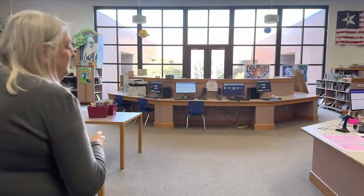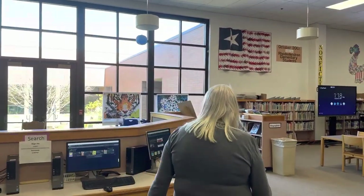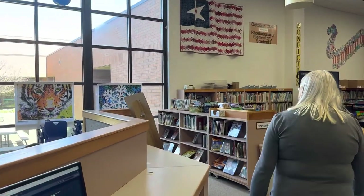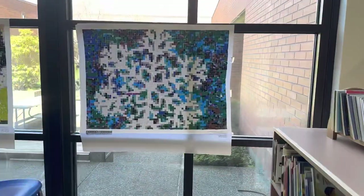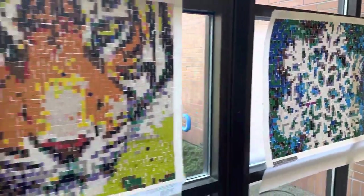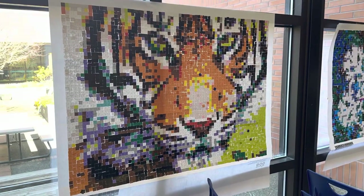We also have some fun things in the morning for the kids to do, one of them being our stick-together posters. We have a couple of them — let's go look at those. They're such a hit at all of the schools: elementary, middle school, and high school. It's kind of like paint by number, but it's paint by sticker, and they look super cool hanging up.